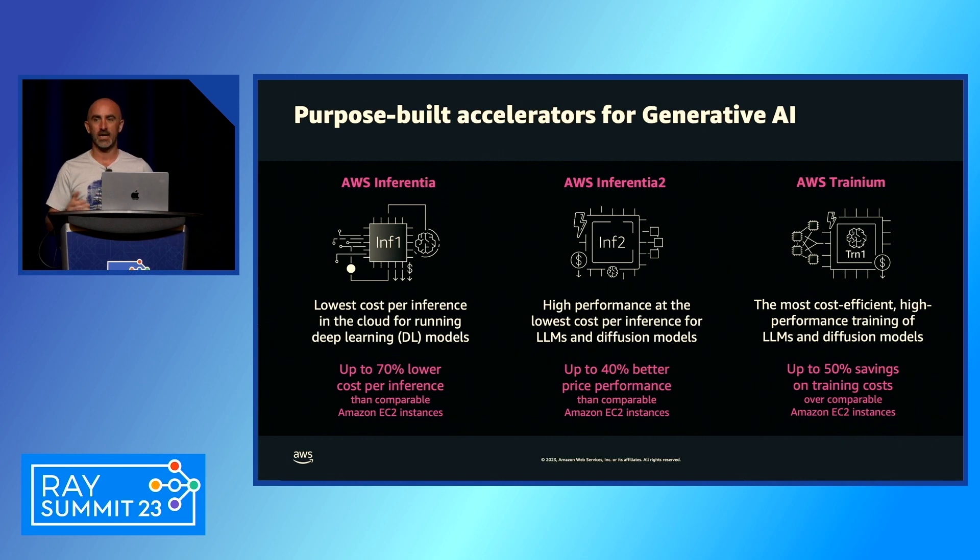We started this journey back in 2019 when we launched our first purpose-built accelerator, AWS Inferentia, really offering the lowest cost inference for running workloads in the cloud — such as BERT models, ResNets, and YOLOs.